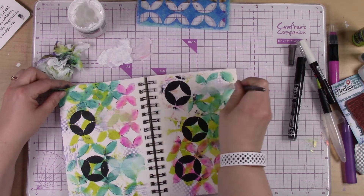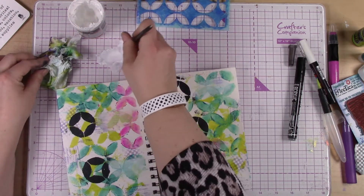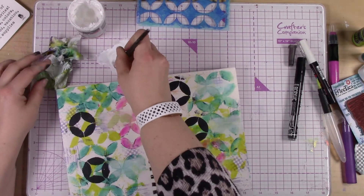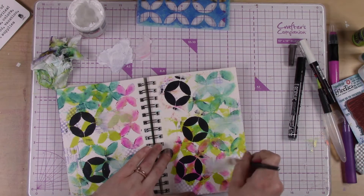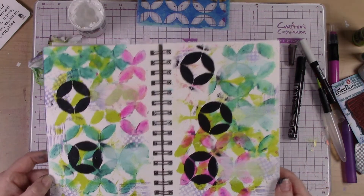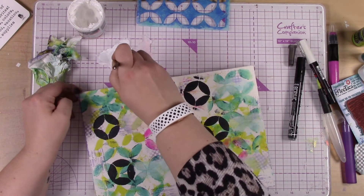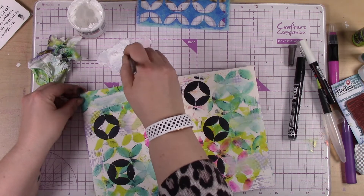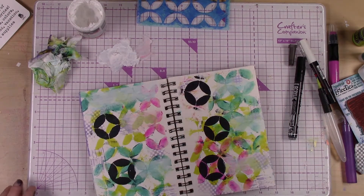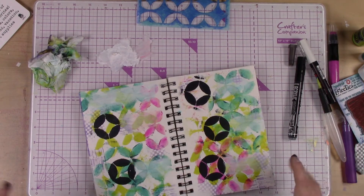It doesn't need to be a white block for me — I just wanted it to be a little bit more subdued and muted so that the word stands out. I'm cleaning off my brush each time, getting a new application of paint, and just going over it quickly so it's dry. I'm giving the words a space to play and live on the page. That was just white gesso, but you could do white acrylic paint or whatever you want.